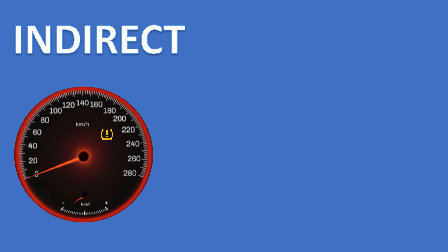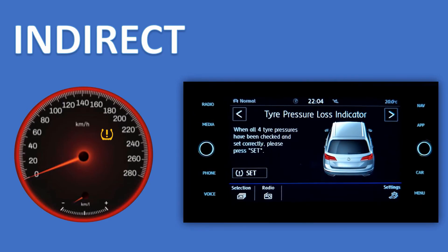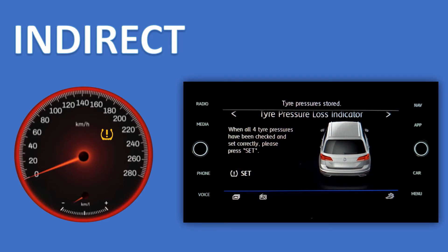As the car doesn't know the pressures, when you do inflate the tyre to the correct level you normally have to let it know, either through some sort of set or reset button, similar to what's on the display on this Golf SV. So if you've ever wondered what that mystery button is on the console, it could be that.